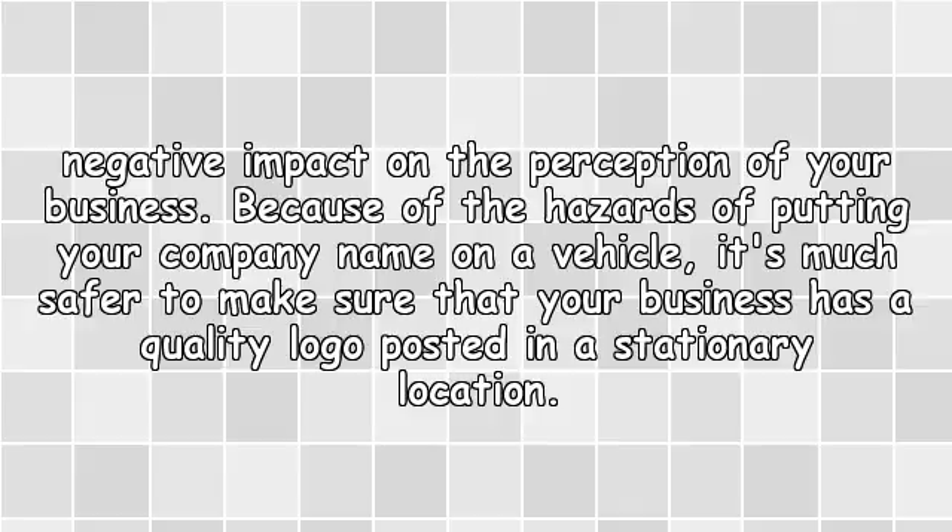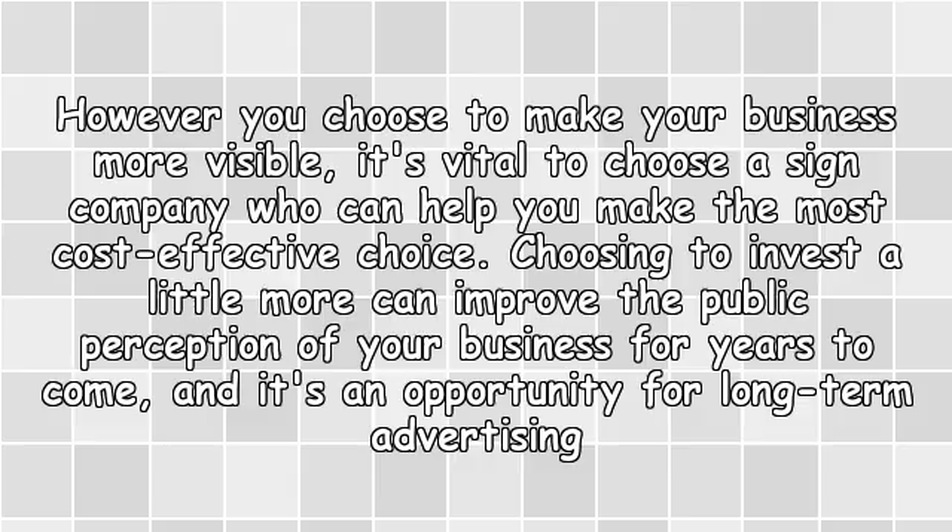Because of the hazards of putting your company name on a vehicle, it's much safer to make sure that your business has a quality logo posted in a stationary location. However you choose to make your business more visible, it's vital to choose a sign company who can help you make the most cost-effective choice.